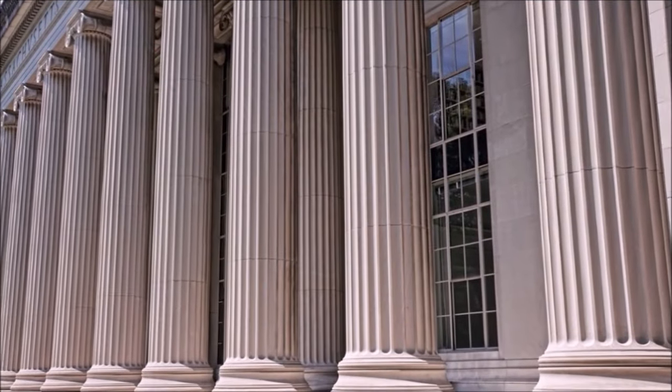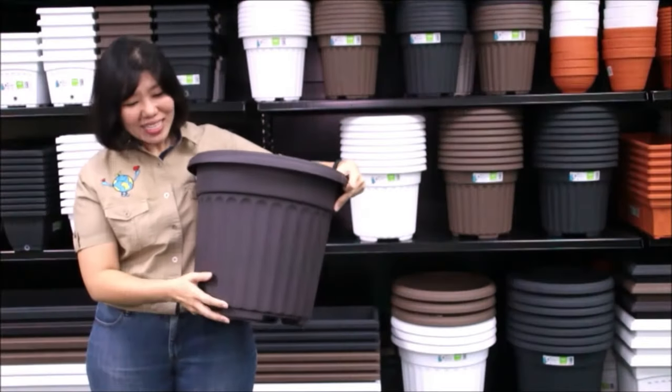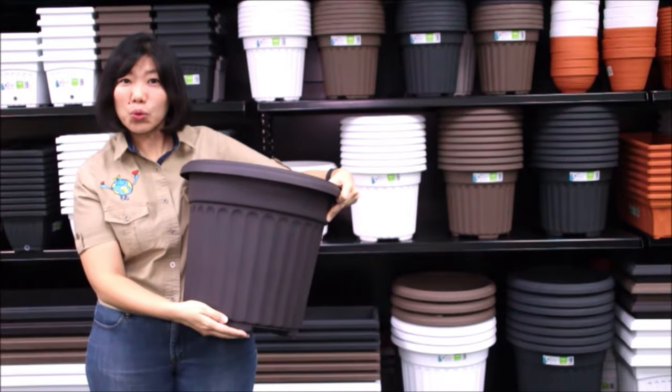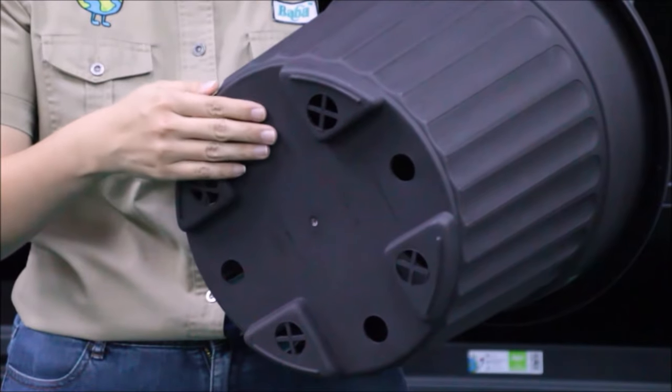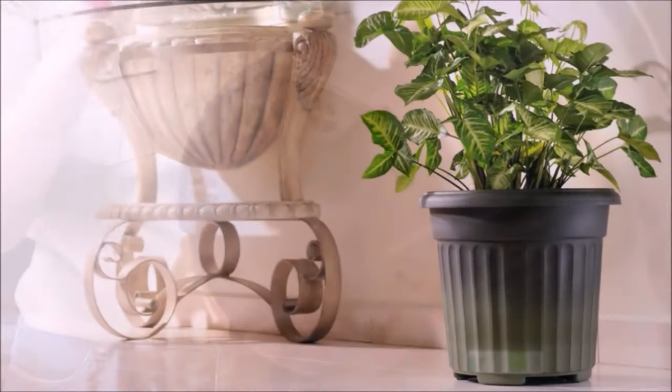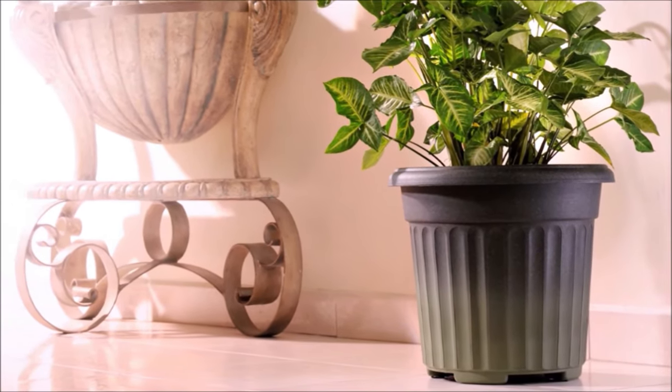The design is inspired by the architecture of Roman Pillar. The bottom of the pot is raised. It is designed to have three layers — one, two, three. This provides a very good drainage and ventilation system to the plants to grow healthier and better.